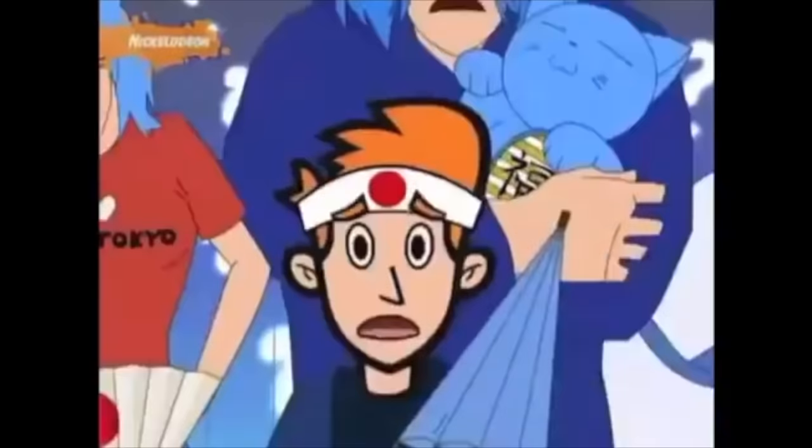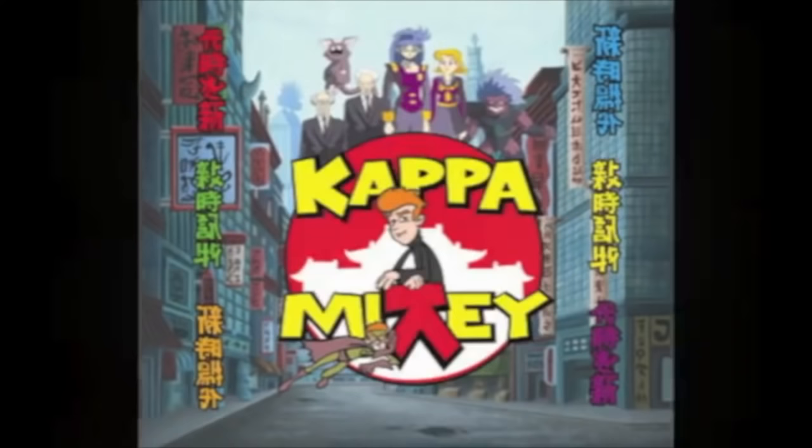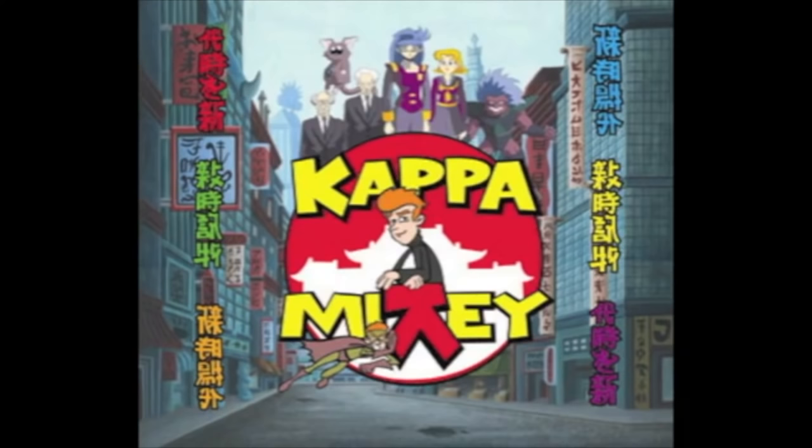Kappa Mikey is an American cartoon from the mid-2000s that parodied Japanese anime. Whatever your opinion on the show is, that doesn't stop the collective desire to uncover its lost media. Before Mikey premiered as a Nicktoons cartoon, its earlier incarnation was designed for MTV in the form of a pitch pilot. This pilot was created sometime in 2004, and ever since then it had eluded all traces online.